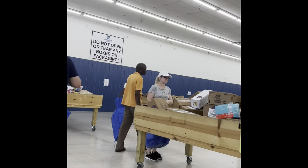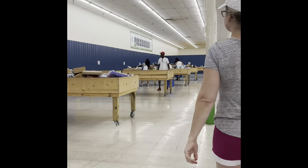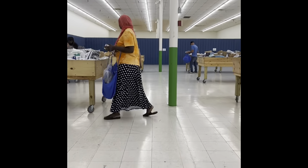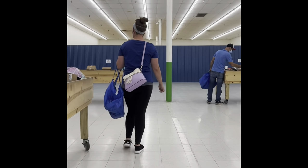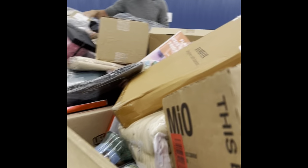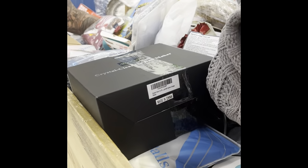Hi everyone, welcome to the video of me going to the bin store. This is me first walking into the store, and as you can see there are all of these tables filled with just random stuff. You kind of just pick one and start going through it — they are quite literally just filled with no organization whatsoever.